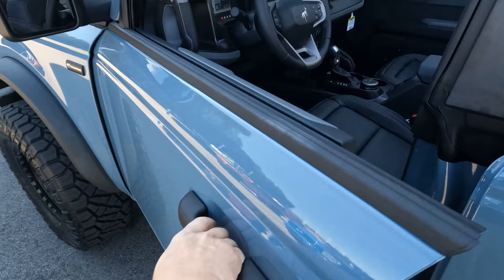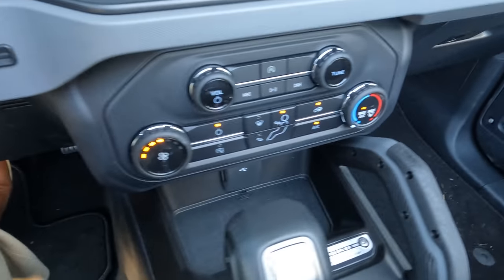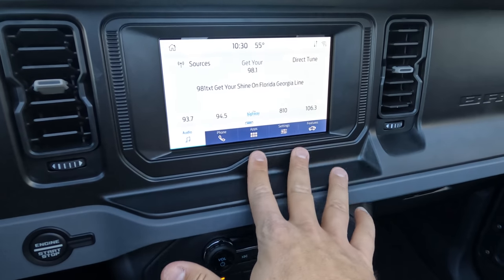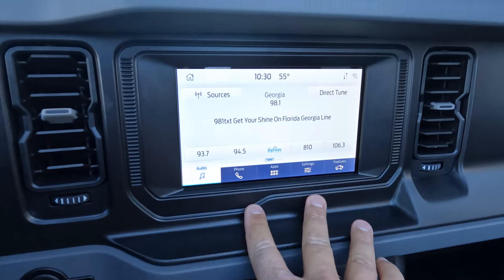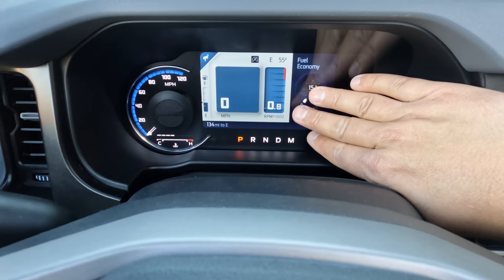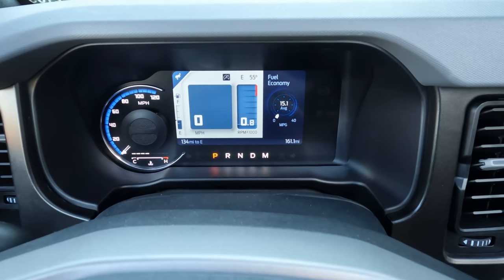We've pulled the vehicle into the shade to show the interior better. Hopping in, you'll notice the air conditioner is a single-zone climate control — in my Badlands I've got dual climate control. This Big Bend is the second-to-lowest trim level Ford offers. But what I really love is that you get the SYNC 4 system as standard equipment on all Broncos — so even at this trim level you still get wireless Apple CarPlay and wireless Android Auto. The instrument cluster is also exactly the same as in my high-package Badlands.